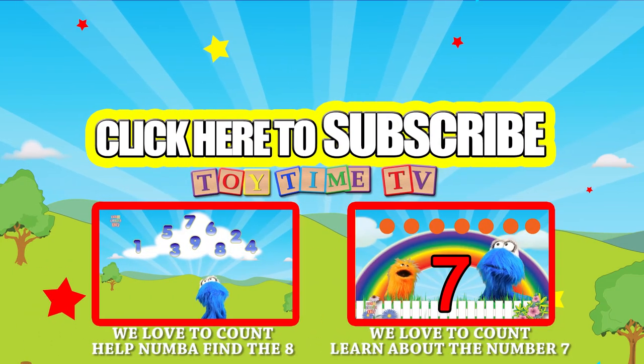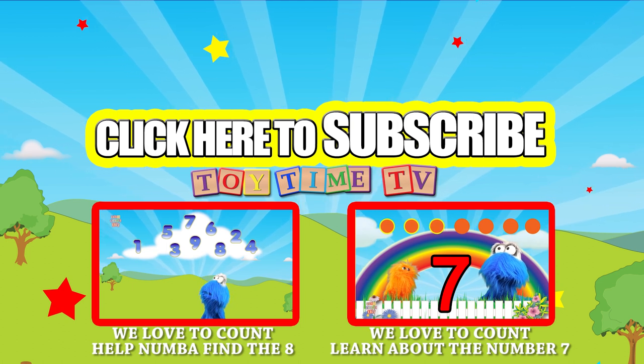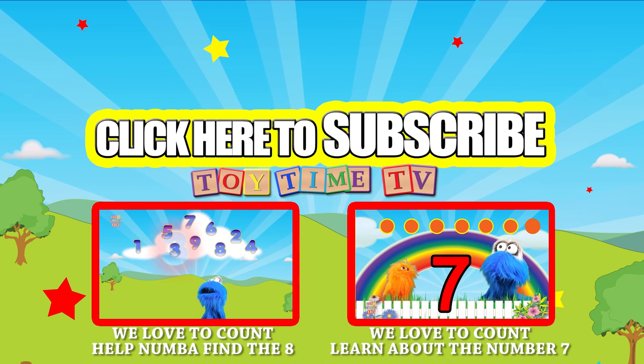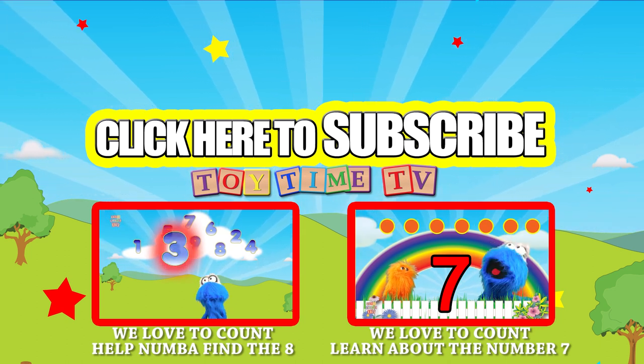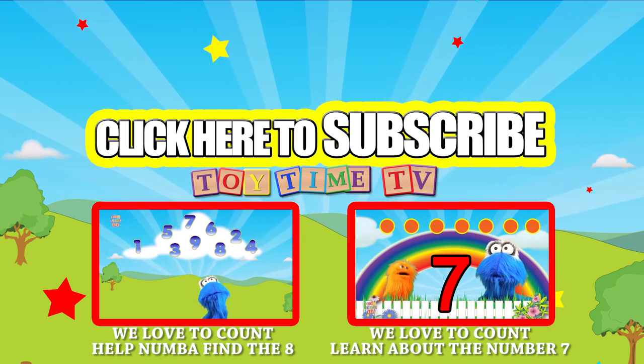Be sure to click on these other videos to see some more great stuff here on Toytime TV! Also be sure to subscribe! If you're watching on a tablet or cell phone, you can click on this video over here as it pops up! Bye!